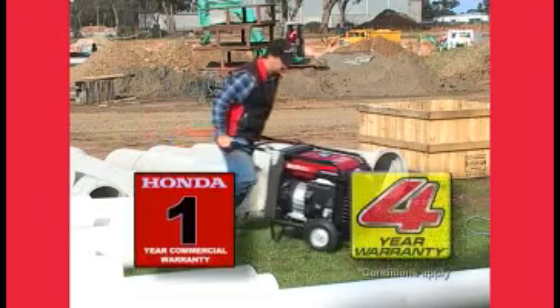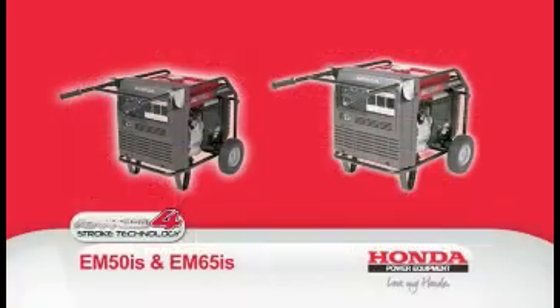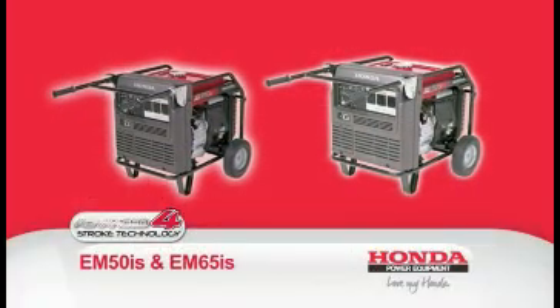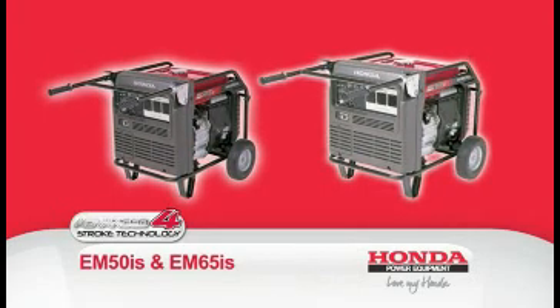All Honda generators come with a one-year commercial warranty and four-year domestic warranty. With a wide range of generators to choose from, speak to your Honda power equipment specialist to find out what generator best suits your needs.